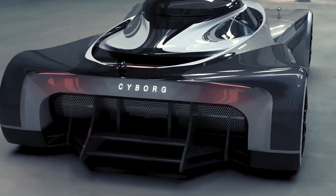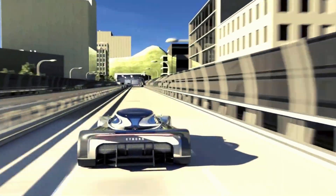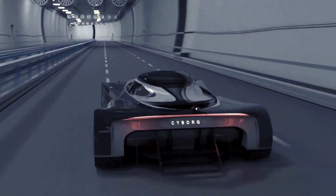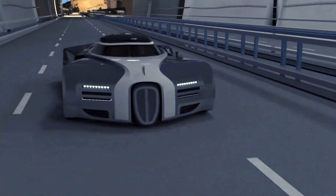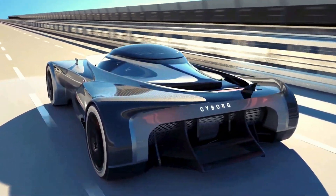The Cyborg is equipped with advanced aerodynamics, a powerful engine, and a cutting-edge infotainment system, offering an unparalleled driving experience. Inside, the hypercar features luxurious materials, ergonomic seating, and the latest technology, ensuring both comfort and performance.